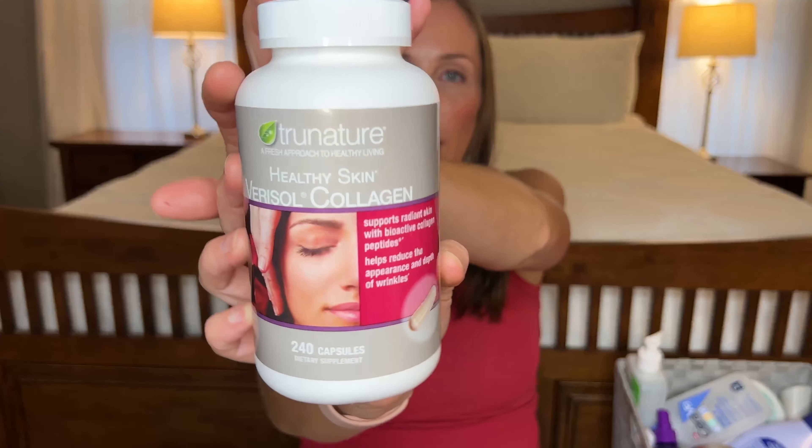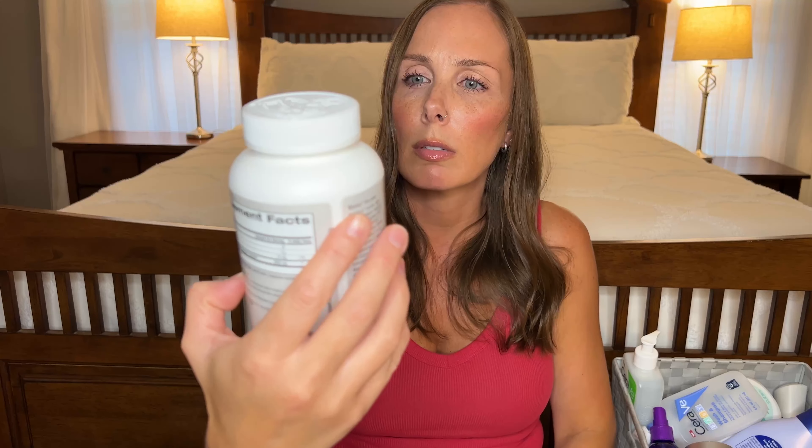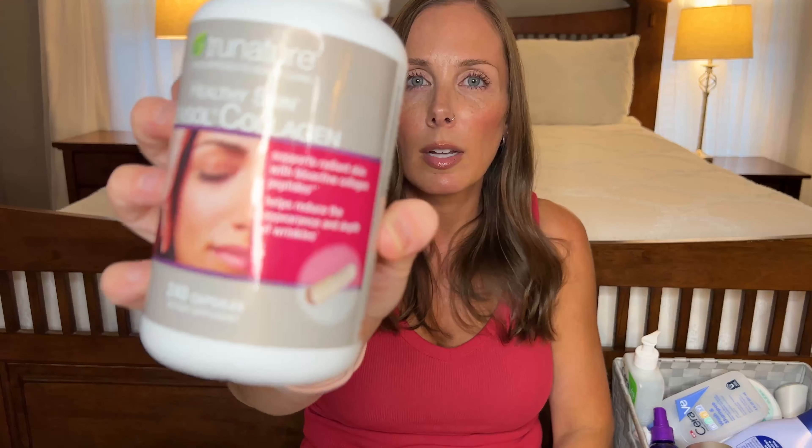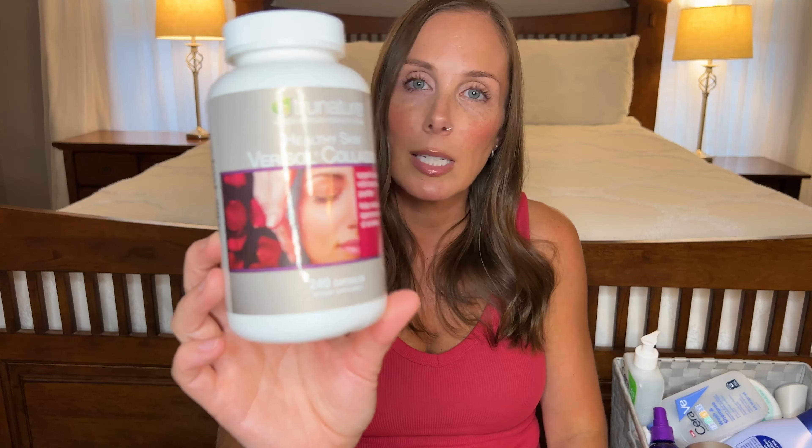Next I have a collagen supplement that I went through. This one I get at Costco and it is the True Nature Healthy Skin Varisol Collagen. I'm not too picky about my collagens — I usually buy them at Costco so I can get them in bulk because I take them every day. I'm not getting any younger so I just gotta keep my skin young.